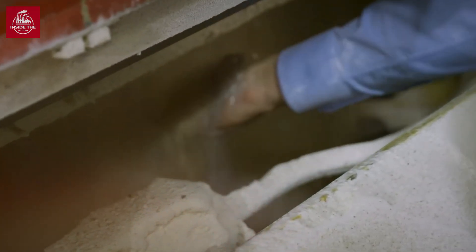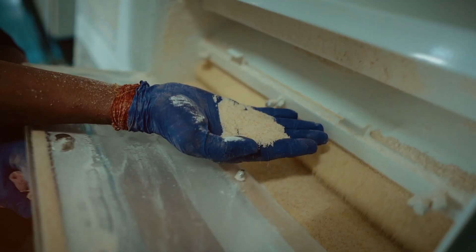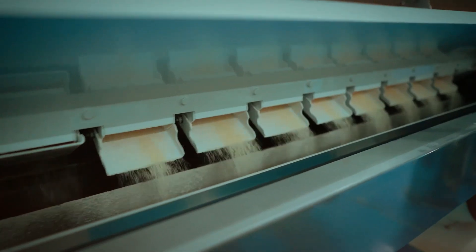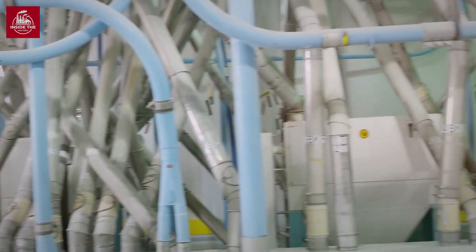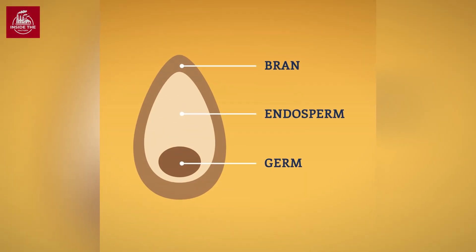The process begins with breaking the grain open to separate the bran and germ from the endosperm. Each subsequent stage involves refining the endosperm into finer and finer particles until it becomes flour. All-purpose flour is made by blending hard and soft wheat, while bread flour comes from hard wheat alone. Cake flour, with its fine texture, is made from soft wheat, while whole wheat flour includes all parts of the grain — the bran, germ, and endosperm.